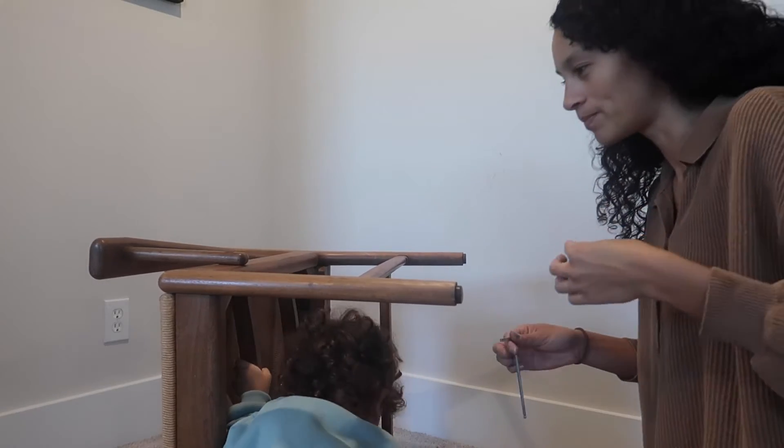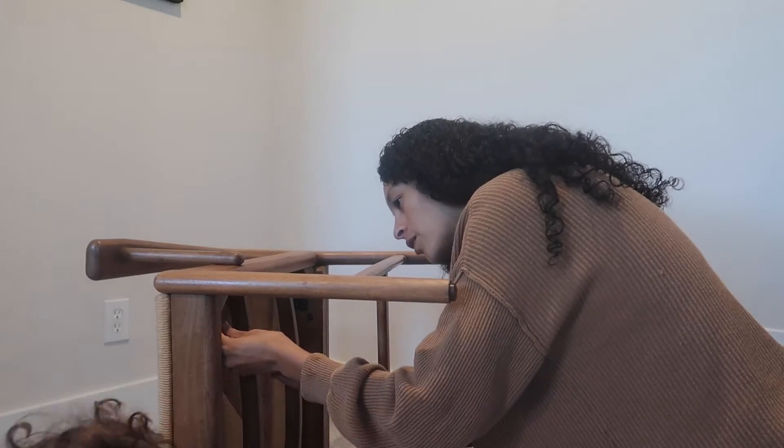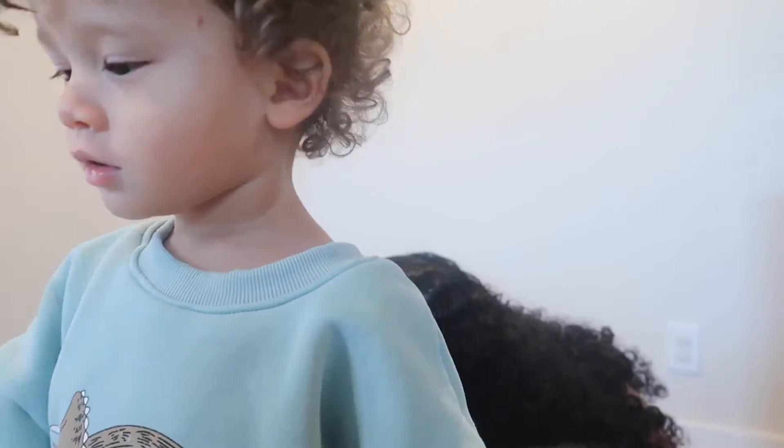Someone thought the furniture was a jungle gym! That took a lot longer than I was expecting. During the build of the first chair, I had a lot of distractions — Ryder was playing around, so I had to stop a lot, which is fine.